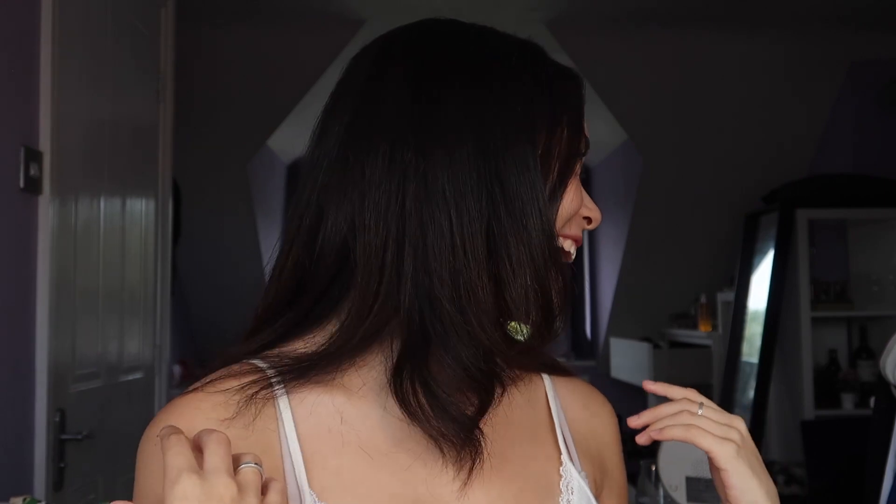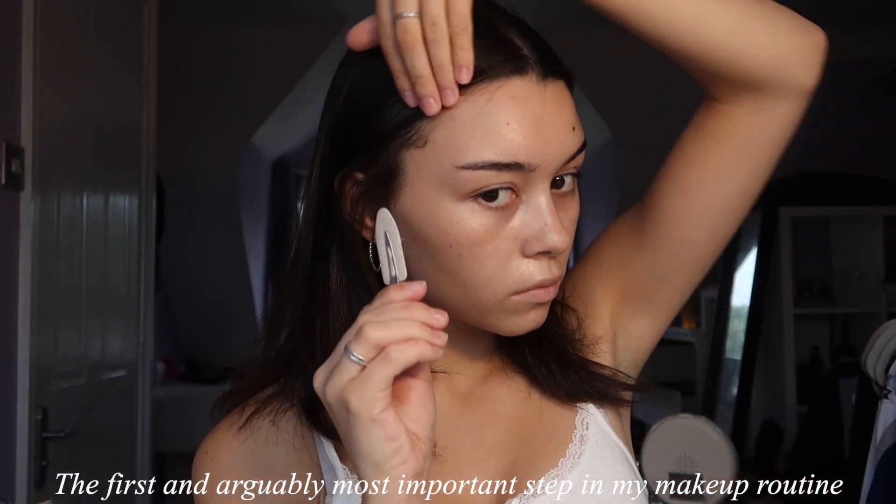Hi guys, today I wanted to show you what my everyday makeup looks like. It's taken me a while to come to a consistent routine that I really enjoy doing. I want to quickly say these products and the way I put them on my face might not work for everyone. I have quite dry skin, so you'll see I do a couple of extra steps to make sure that my base stays nice and glowy throughout the day. I hope you enjoy this video.